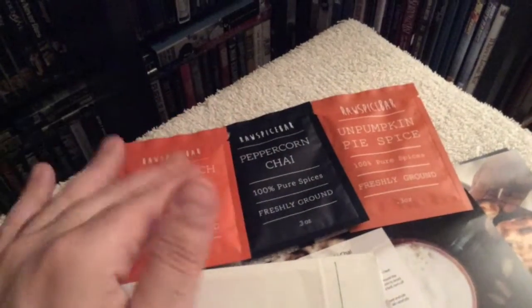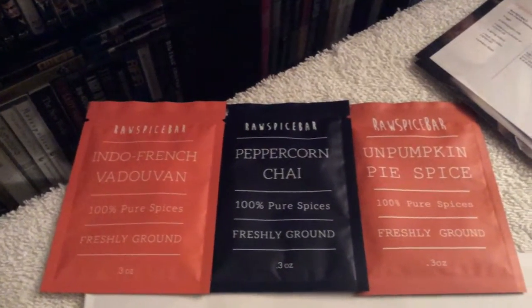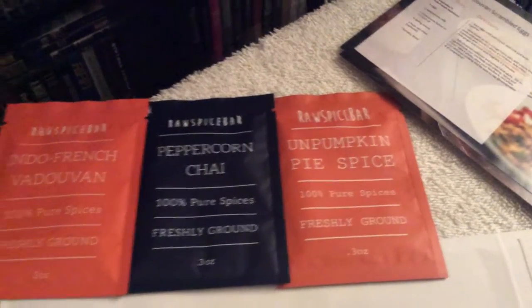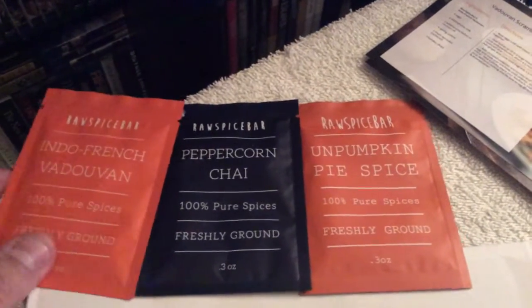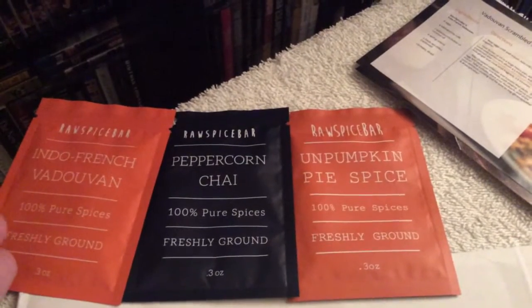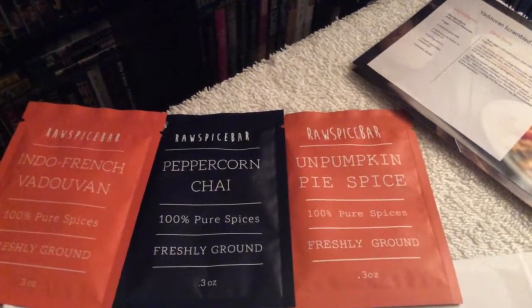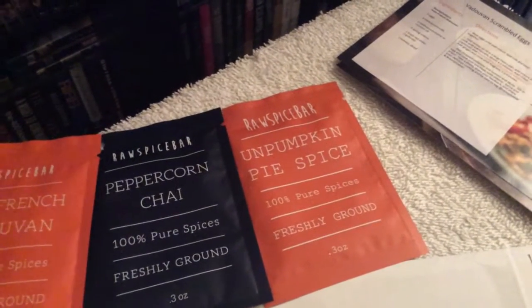So let's take a look at some of the flavors included this month. This month features the Indo French Vadavan, as well as the Peppercorn Chai, and you also get the Pumpkin Pie Spice. These are 100% pure spices, freshly ground and sent to you in the mail. What's great about it is if you went to the market and tried to find spices like this, chances are you're not going to find them — you'd have to make them yourself and it's just going to cost way more money. For only $8 on a month-to-month basis, this is just a really great deal.